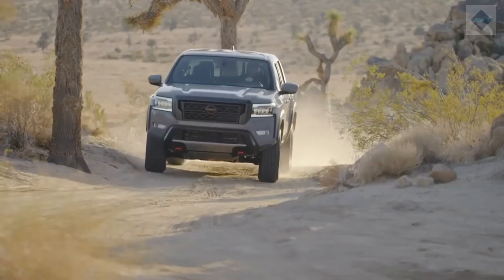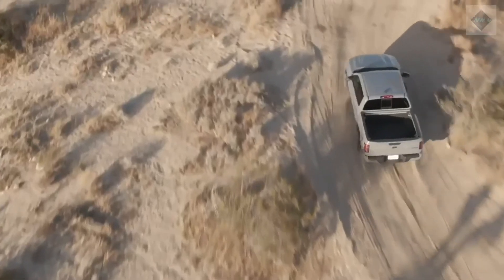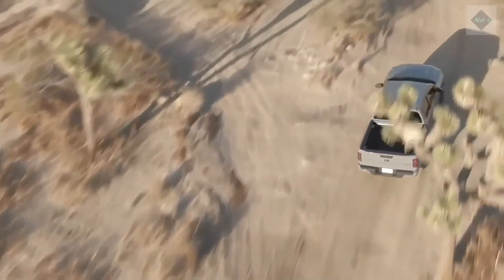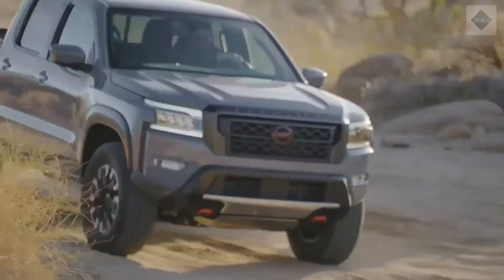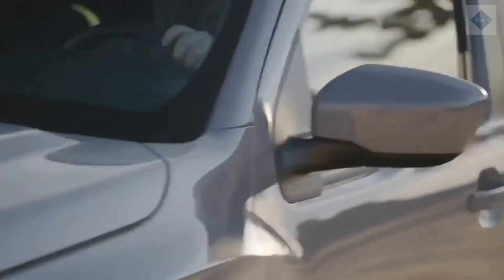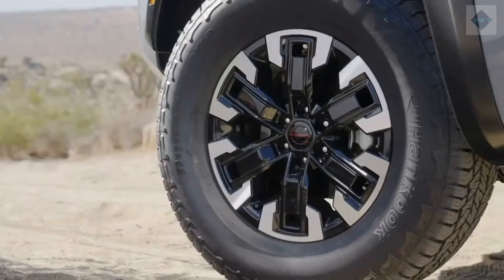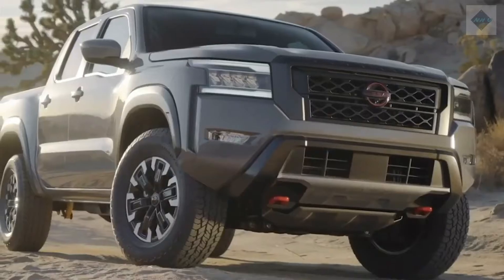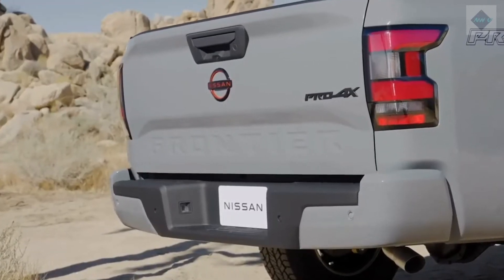Engine, transmission, and performance. The 2022 Frontier inherits Nissan's new naturally aspirated 3.8-litre V6, which made its debut on the last generation 2020 model. The engine generates 310hp and 281lb-ft of torque, and pairs with a 9-speed automatic transmission and rear or 4-wheel drive. Our first driving impressions revealed that the Frontier's V6 provides adequate thrust and smooth operation.